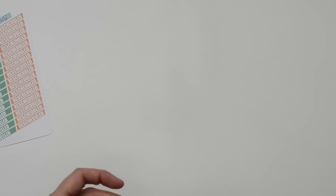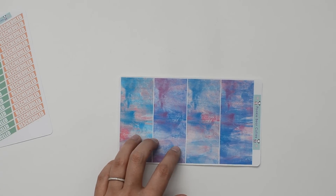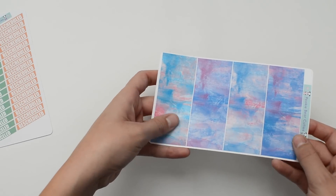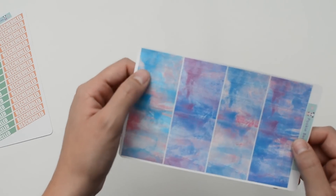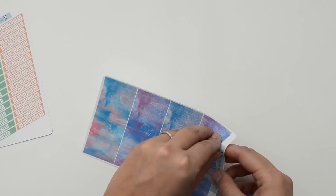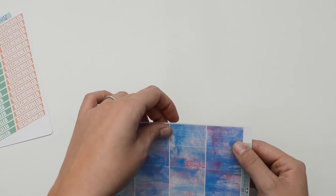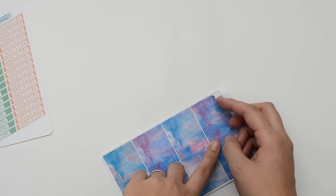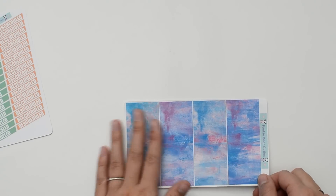The second thing I ordered, which I love, is this set of washi strips — these are called the watercolor washi stickers in blue and purple. There are four full boxes at the bottom, four half boxes in the middle, four washi strips, and then two little skinny header-size strips up at the top. I love these colors — I can't wait to plan a spread with these.